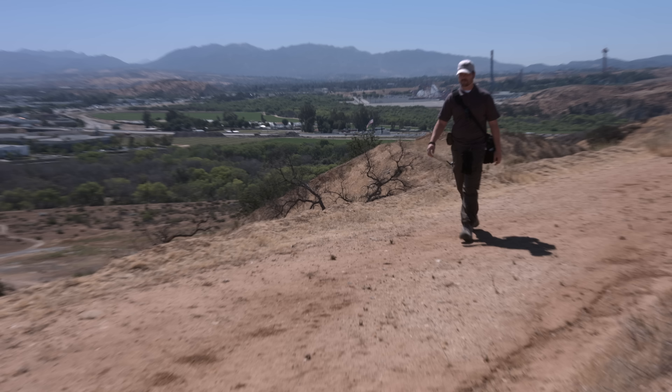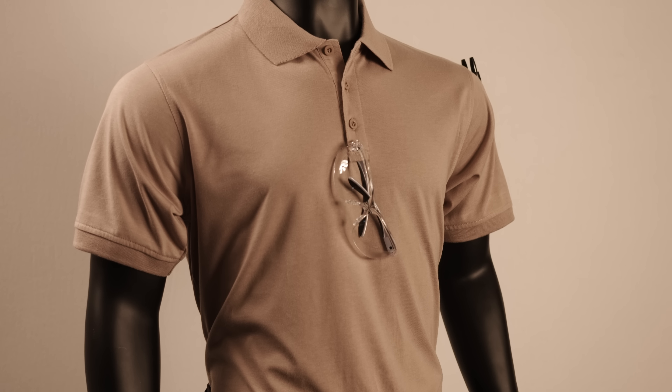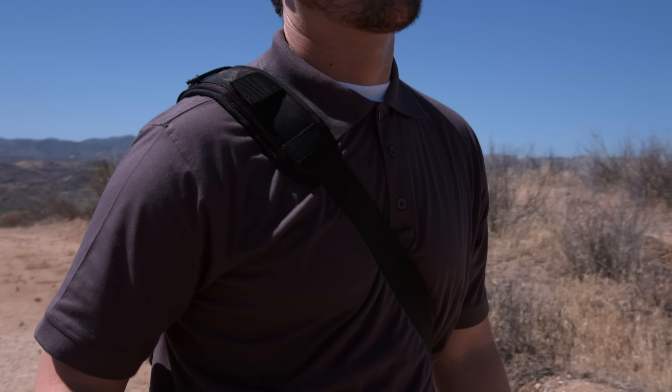The LA Police Gear Operator Tactical Polo Shirt is one of the best-fitting, most comfortable polos on the market today. This shirt will not shrink, fade, or wrinkle, and the colors do not roll. This polo is one of the best low-priced shirts that you can find.